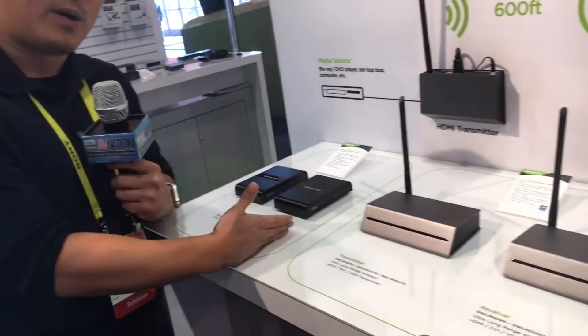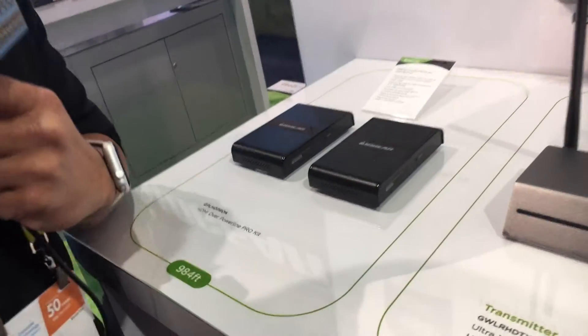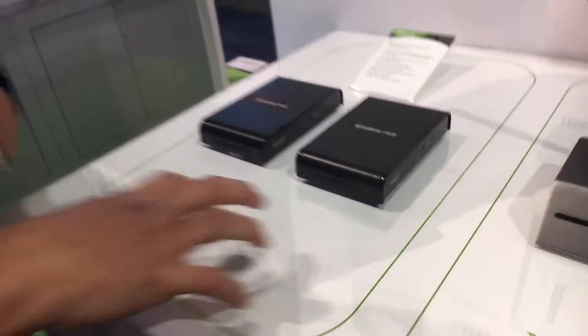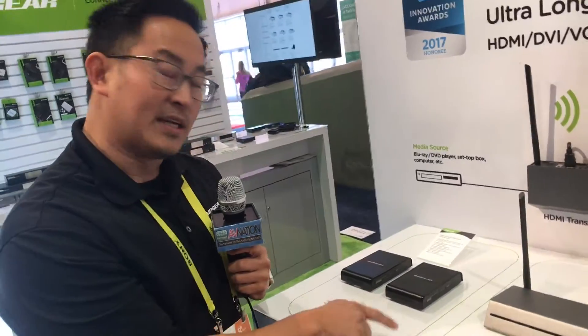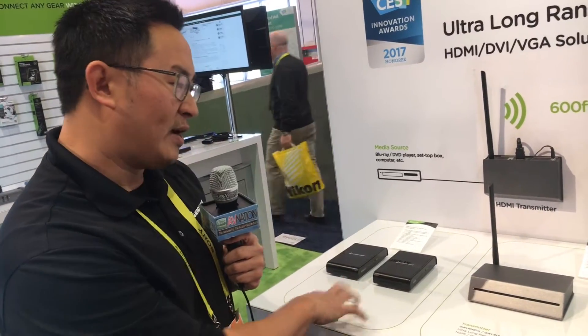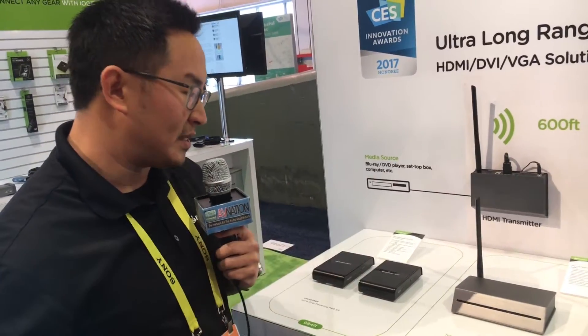We have our HDMI over power line solution — a great alternative to wireless. You can transmit up to 984 feet as long as you're operating on the same circuit. You can connect up to four receivers with this particular solution, using your home's existing power outlets.